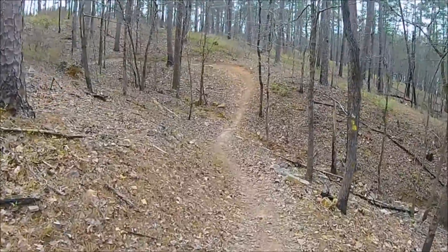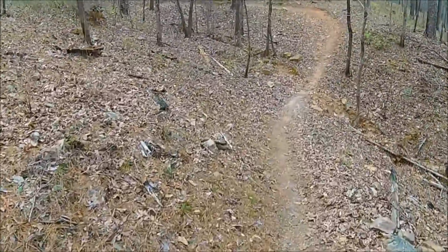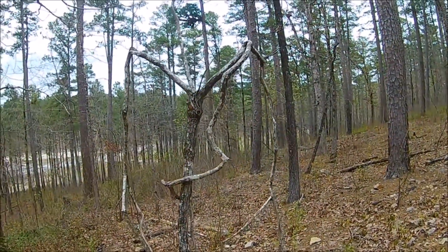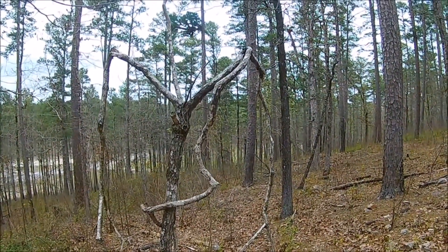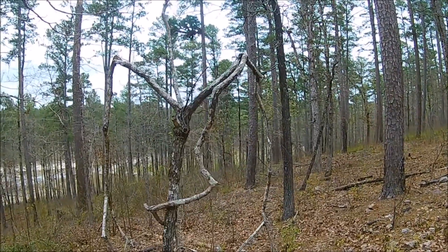Oh, that looks fun. That's a weird looking tree. Look at that — it's like the perfect prop for your pole to get fishing, right?